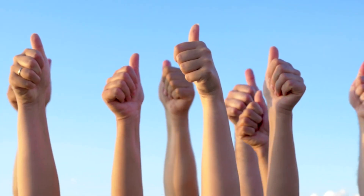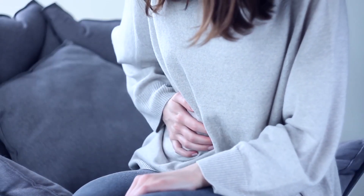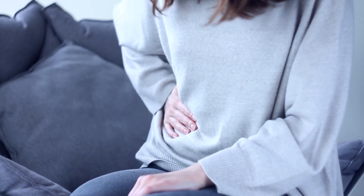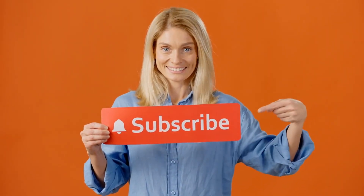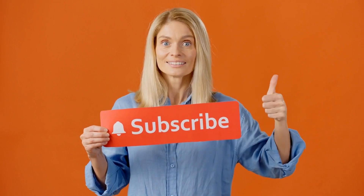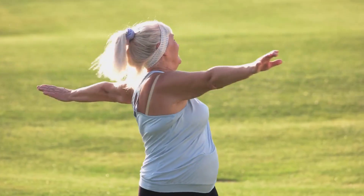If this video provided you with some valuable insights, please give it a thumbs up and share it with your friends. We'd love to hear about your experiences with bloating, so drop a comment below. Subscribe to Health Watch Daily and turn on notifications to stay updated with our latest health tips and advice. Thank you for joining us today, and we'll see you in the next video. Stay healthy and bloating-free.